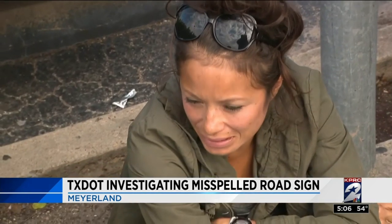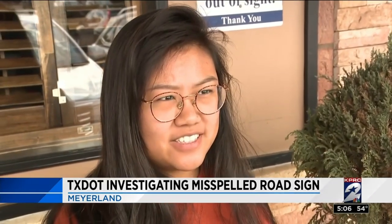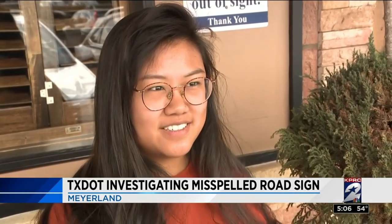We all know the spelling. B-E-E-C-H-N-U-T? Correct. B-E-E-C-H-N-U-T. Pretty confident. B-E-E-C-H-N-U-T? Pretty sure about that.